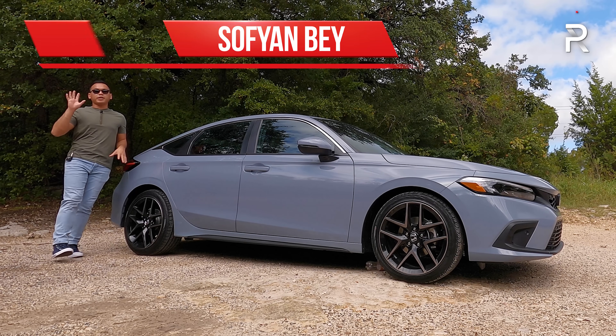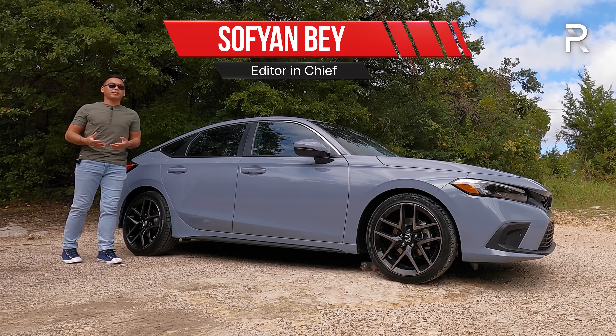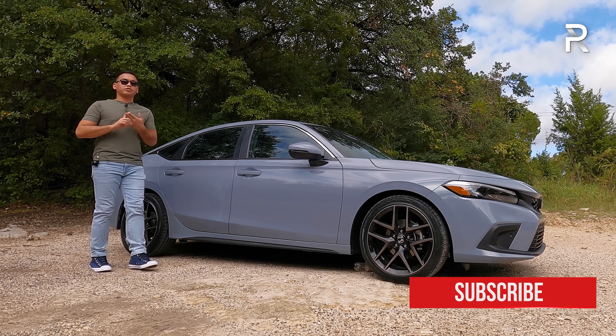Across the globe, the Civic nameplate is a very important vehicle for Honda. In fact, in the last 50 years since production started, the Civic has become synonymous with efficiency, durability, and a fun-to-drive feel.